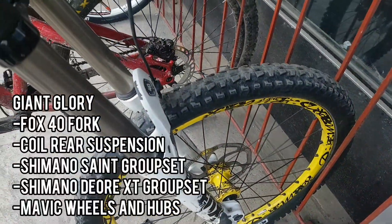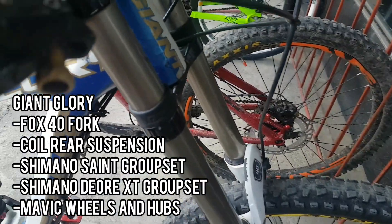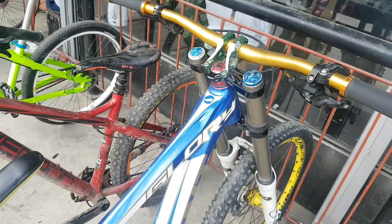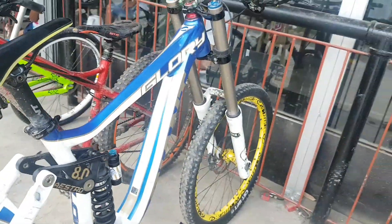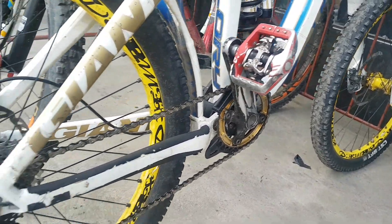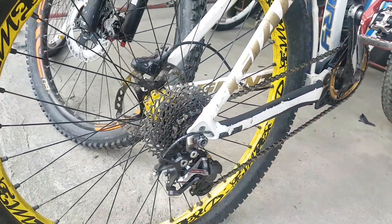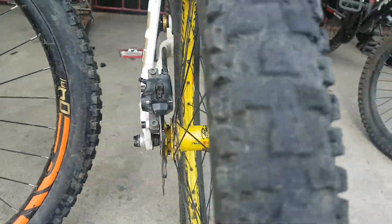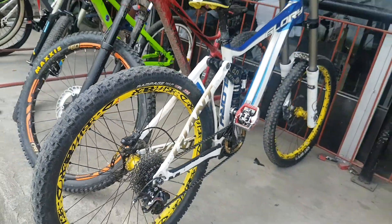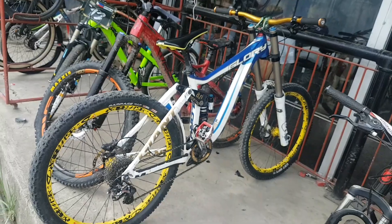Here is another example of a downhill bike — ito pala yung Giant Glory. Double crown pala yung suspension, which is used for downhill bikes. Fox pala yung suspension nito, and the rear suspension looks like a coil spring setup. The groupset is the high-spec Shimano Saint, which is enduro spec, and Deore XT pala yung brakes. This is really badass naman — angas talaga yung bike.